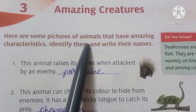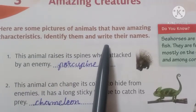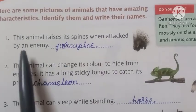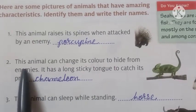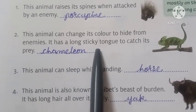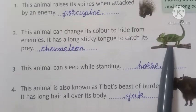Here are some pictures of animals that have amazing characteristics. Identify them and write their names. Number 1: this animal raises its spines when attacked by an enemy — the answer is porcupine. Number 2: this animal can change its color to hide from enemies. It has a long sticky tongue to catch its prey — the answer is chameleon.